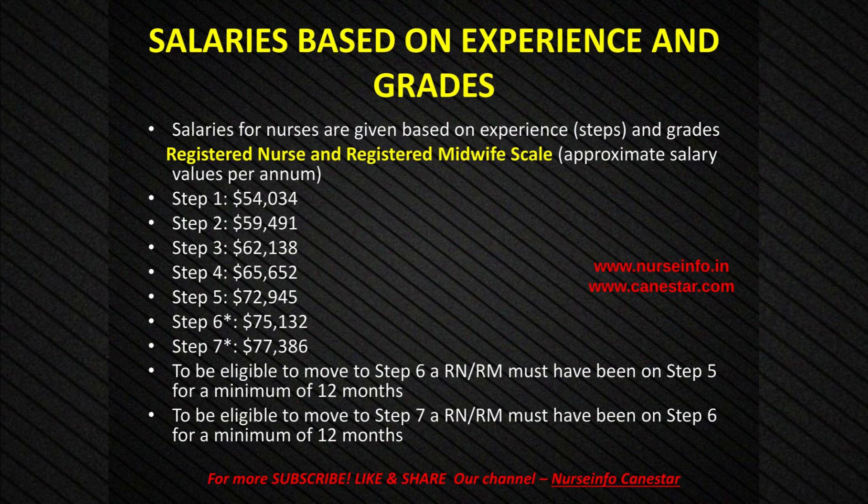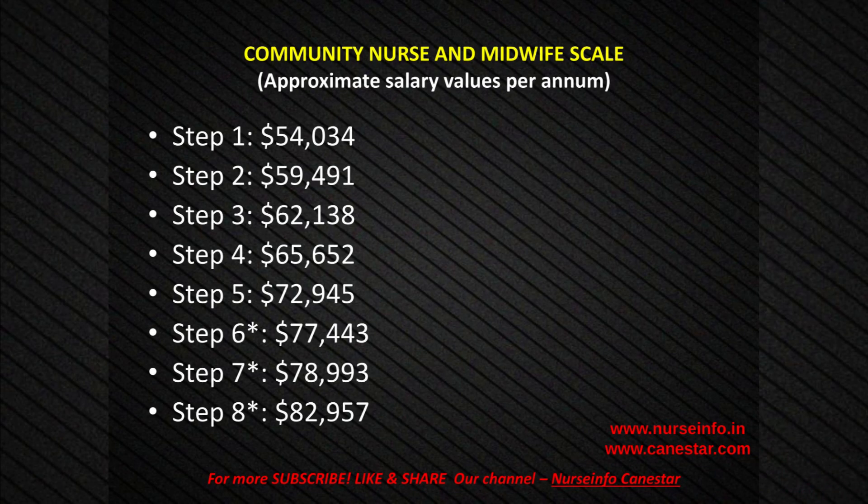Registered Nurse/Midwife scale continued: Step 6: $1.75,132; Step 7: $1.77,386. To be eligible to move to Step 6, a RN/RM must have been on Step 5 for a minimum of 12 months. To be eligible to move to Step 7, a RN/RM must have been on Step 6 for a minimum of 12 months.